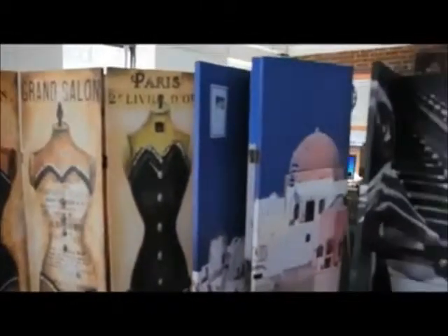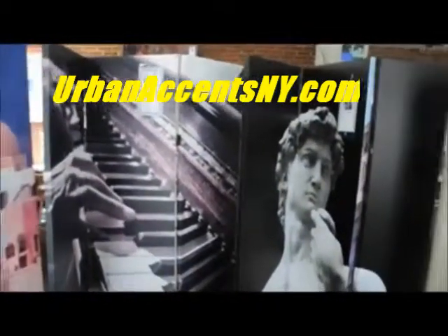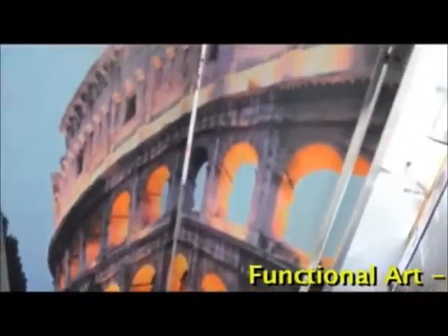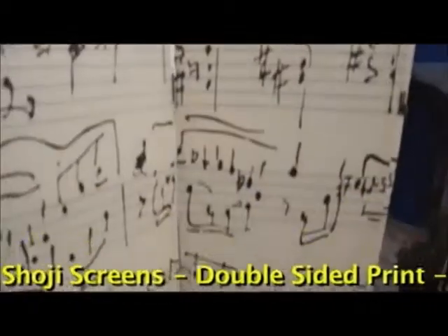Room dividers, as the name says, can be used to divide a room. However, aside from dividing a room, these screens serve many different functions. Our double-sided art and photo printed room dividers are big, bold and beautiful, offering exceptional value in home decor.